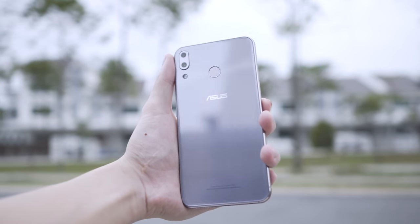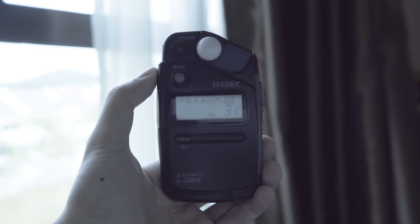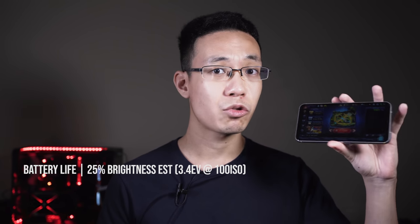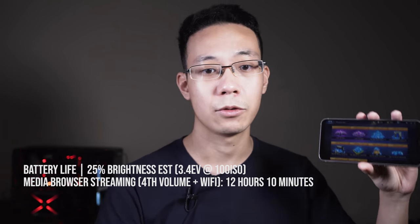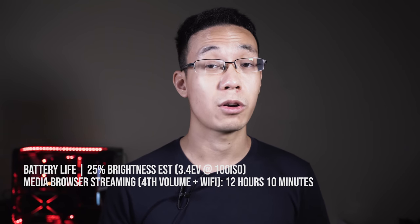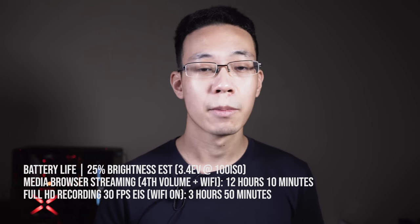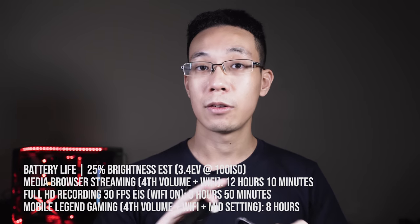The Zenfone 5 uses a 3300mAh battery, which we tested using a light meter — setting screen brightness to 3.4 exposure value at 100 ISO, translating to 25% screen brightness. For media browsing and streaming with Wi-Fi on and volume at the fourth bar, we got 12 hours and 10 minutes. Full HD video recording at 30fps with Wi-Fi on yielded 3 hours and 15 minutes, close to the 4-hour mark. For Mobile Legends gaming, it delivered a straight 8 hours of non-stop play.